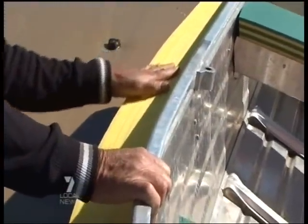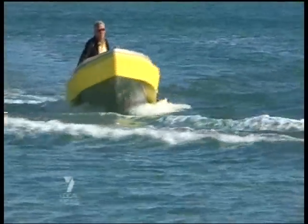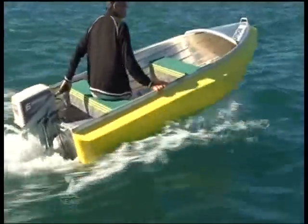It's glued and screwed to the sides of the craft and works as a fender, spray rail and stabilising float to prevent broaching. It fits small tinnies from 3 metres and boats up to 6 metres long.